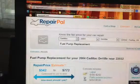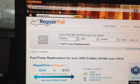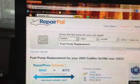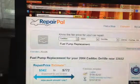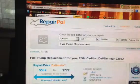It's $542 to $772. That's a pretty big spread, but at least I know it's not going to be $50 and it's not going to be $1,000. At least I've got something to start with. But if the mechanic is on the high end at $772, maybe I'll do a little bit more research.